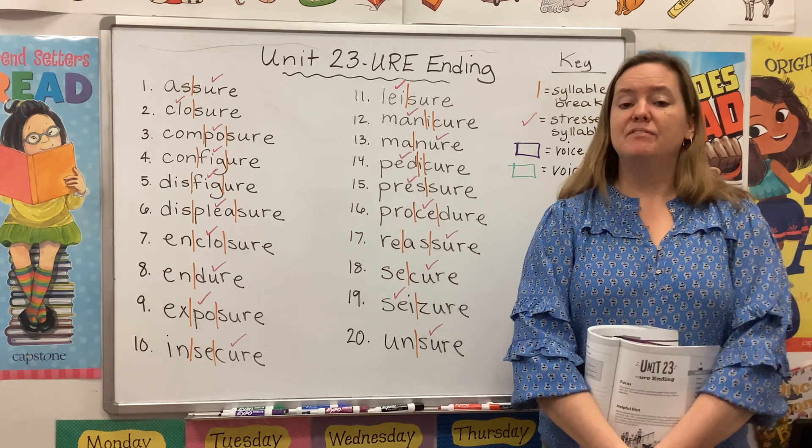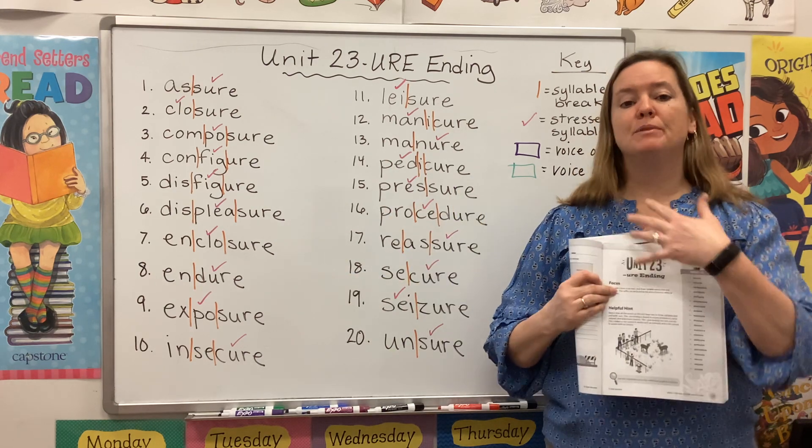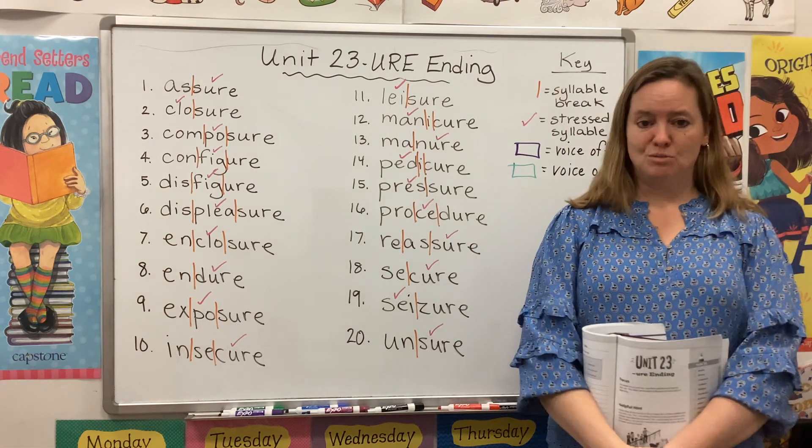You'll also need some colorful pens, markers, or crayons. Remember, whatever I mark on my board, you should be marking on your page. Please save room for a key as well.